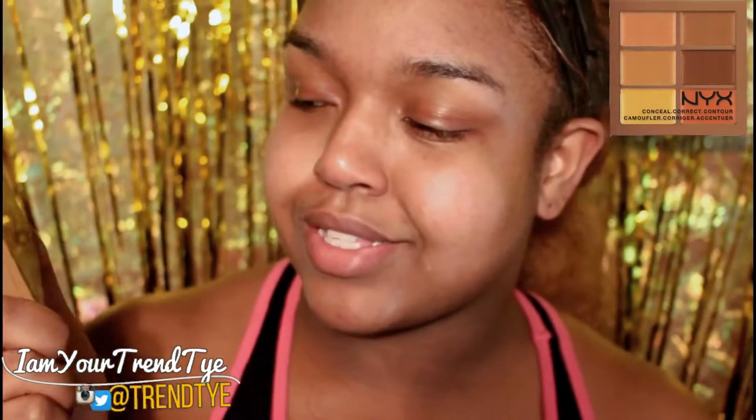So I'm going to color correct. I'm using a lot of NYX products — the NYX Conceal Correct and Contour Camouflage Correcting Palette in number three, which is deep. I'm going to use this salmon color.